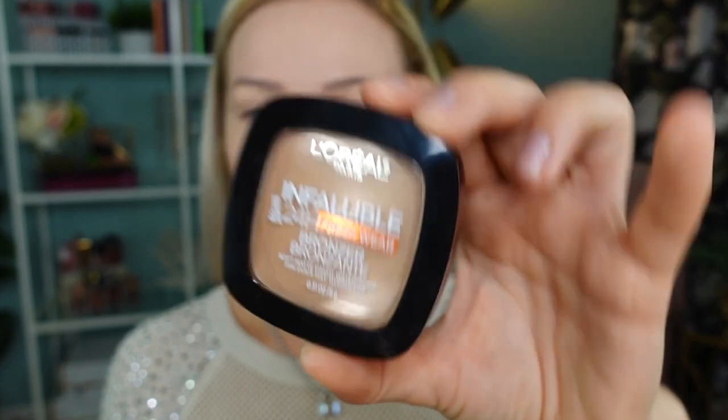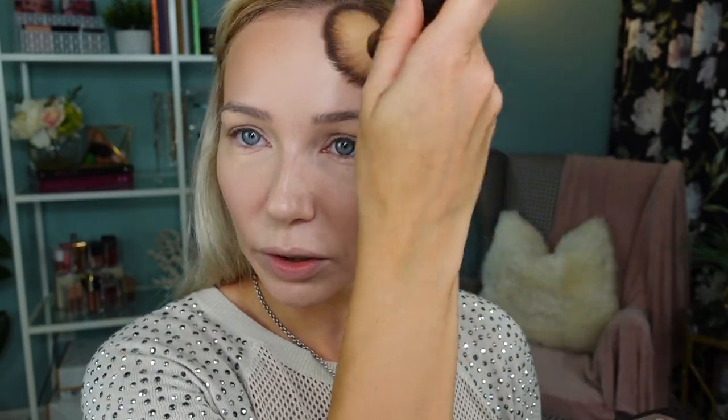For my bronzer I'm going to use the new Infallible Fresh Wear Bronzer by L'Oréal, in shade 250 — one of the two lightest shades. There was one with a pink undertone and one on the neutral side, which is what I picked. I had to buy it in-store because online I couldn't tell the difference between the two shades. It goes on so beautifully with a matte finish and gives a little extra coverage.